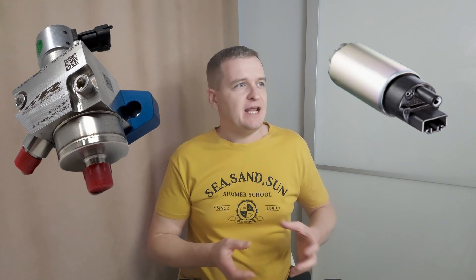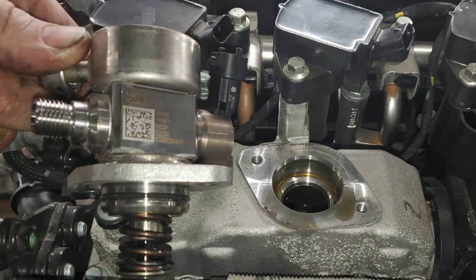The second problem with direct injection is the presence of two fuel pumps. Like with port injection, one pump is located in the tank and creates relatively low pressure. The second pump, which can be located anywhere, is the High Pressure Fuel Pump, or HPFP. Its task is to create high pressure sufficient to inject fuel directly into the cylinders. These pumps are known for their limited durability — they last up to 100,000 miles at best, but often issues start after just 40–50,000 miles.